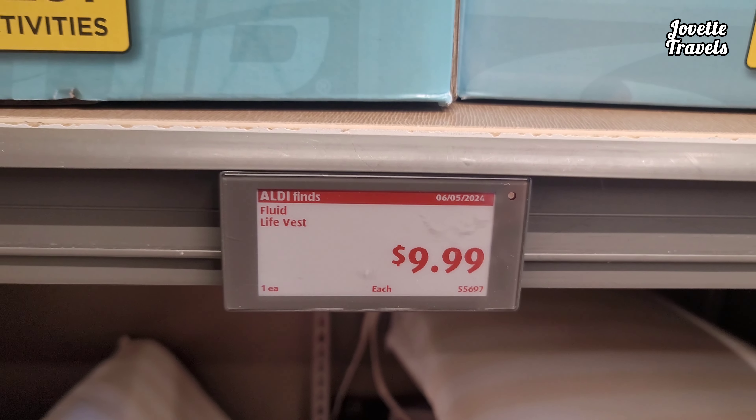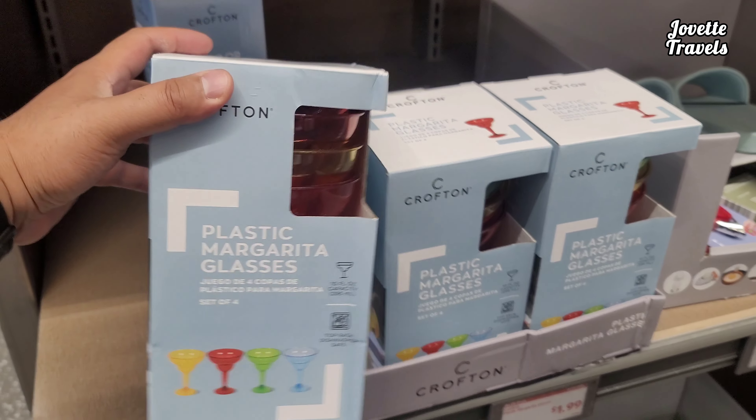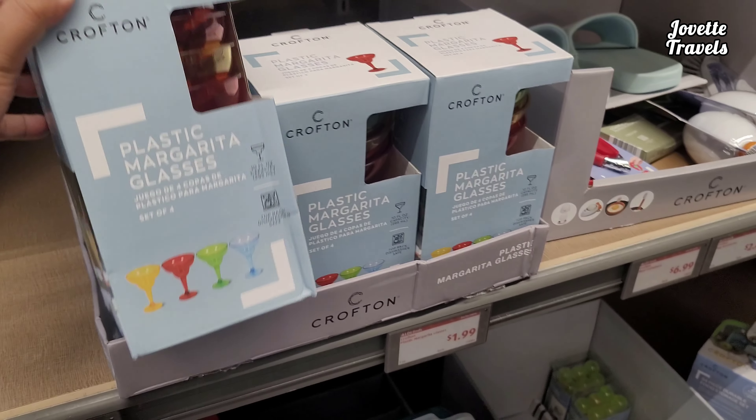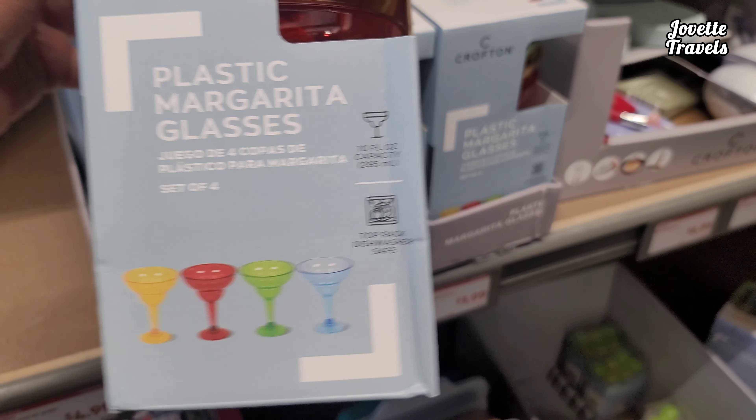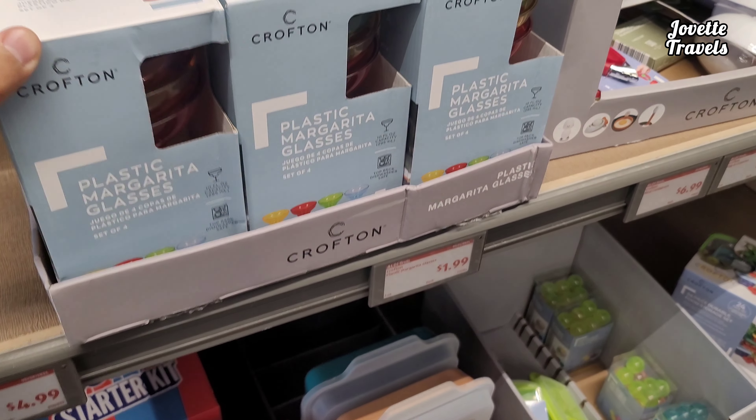Keep yourself safe during these summers. Get your plastic margarita glasses while you leave your kids at grandma's this summer. For $1.99, get a set of four — yellow, red, green, and blue. You already know what to do.